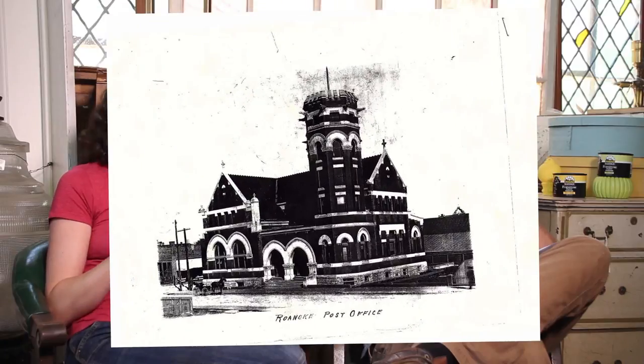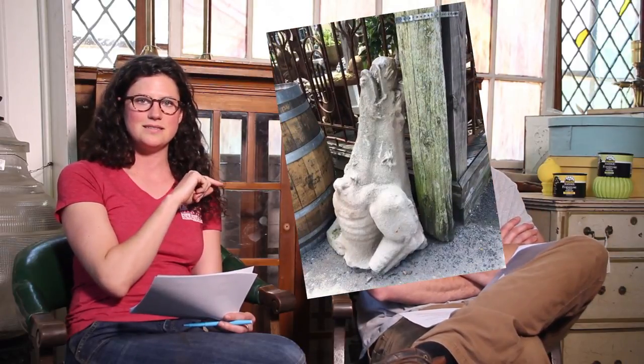He was a stonemason and he's kind of famous for a lot of the stone structures around Roanoke — even some of the bridges. Apparently he did the post office that used to be downtown, which was demolished years ago. Some of the stone in the house here was used from stone that he had cut, so it's almost like a salvaged house too if you think about it.